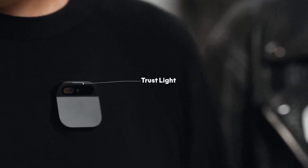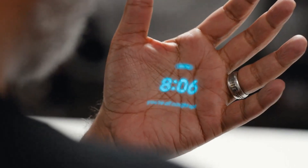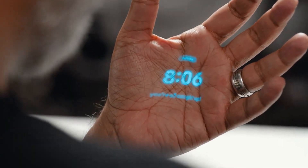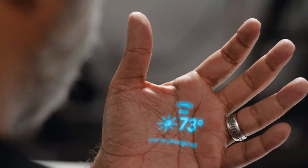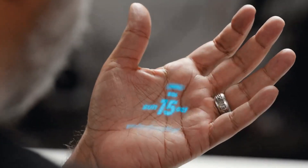The Humane AI Pin has a built-in beacon that can be used to communicate with other devices and services. The AI Pin's beacon can be used to trigger actions when you are near other devices, such as automatically unlocking your door when you get home, or starting a playlist when you enter the gym.